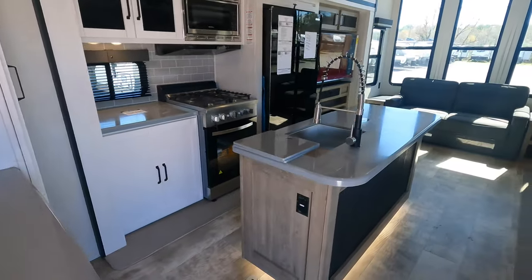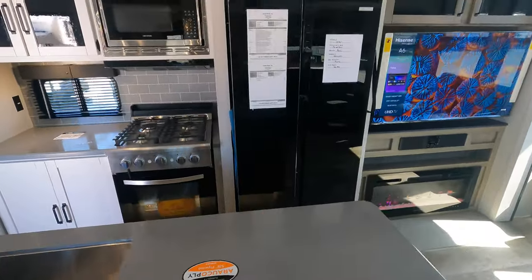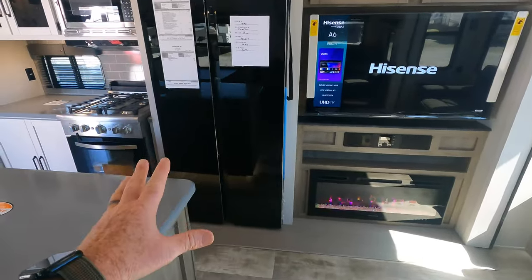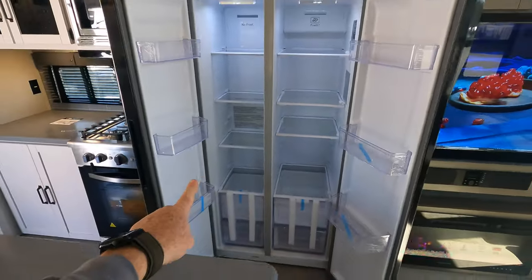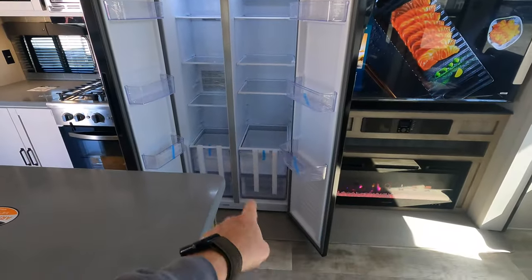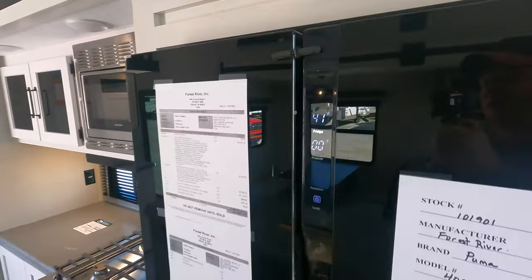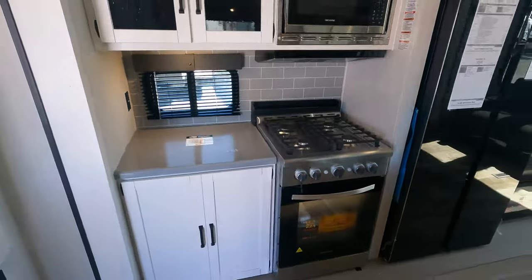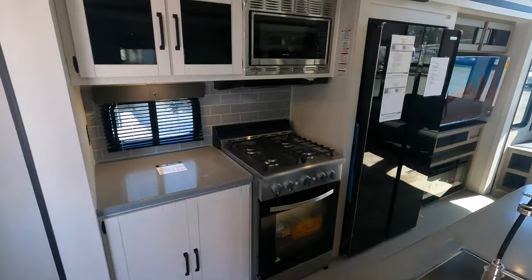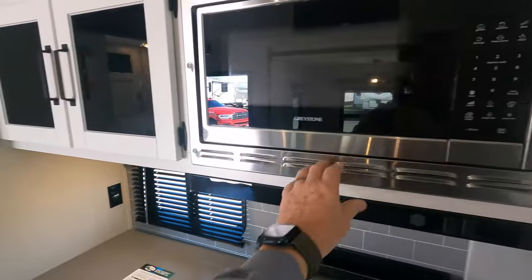Solid surface countertops found in your kitchen area. You've got the single basin undermount sink with a residential faucet. This is going to be a 12-volt compressor fridge — it's not like your traditional residential type fridge, but it is exactly the same size. Freezer is on the left, the fridge is on the right, with a couple of pullouts in the bottom. You've got the much larger Greystone oven, probably one of the largest in the industry as far as RV ovens go. I would have liked to have seen a little bit larger microwave — it's the typical 30-inch Greystone — and some of your cabinets have a glass accent as well.